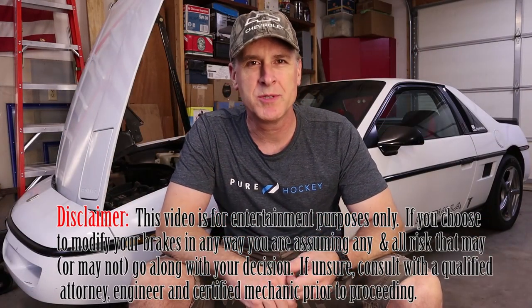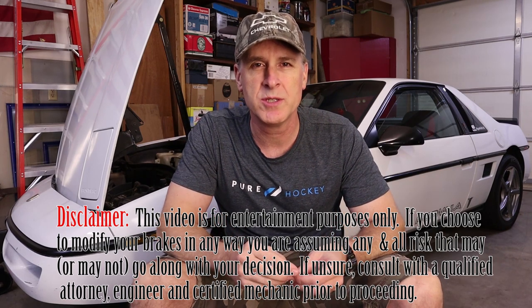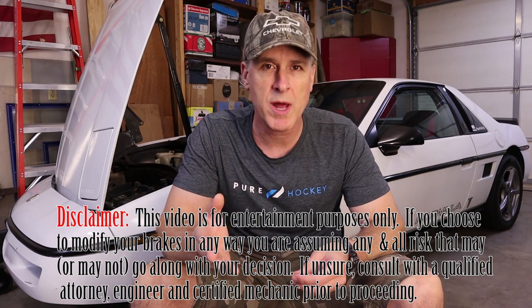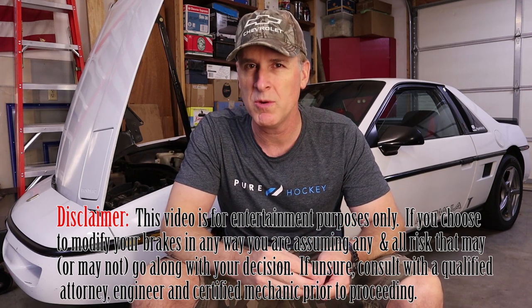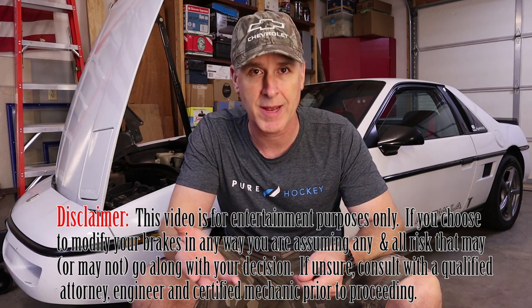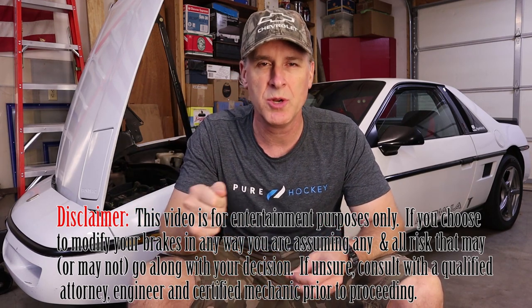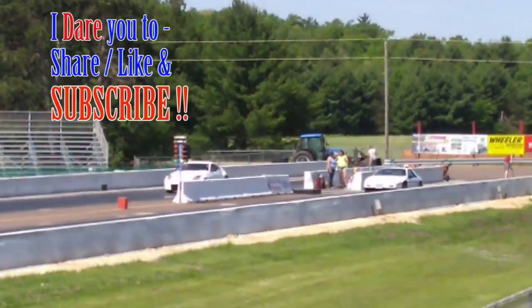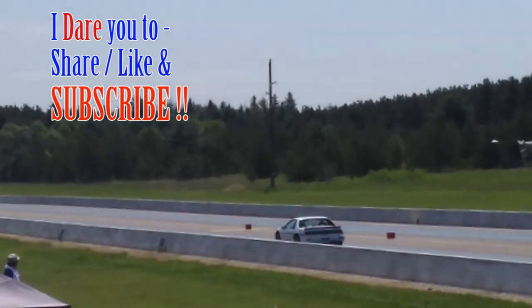If the S10 brake booster upgrade is something in your Fiero's future, I urge you to do more research. Penox Fiero Forum is a good source — a wealth of information with plenty of opinions both for and against this modification. YouTube has quite a few videos that walk through exactly how to do the modification. And RodneyDickman.com is a source for a part you'll need to adapt the brake booster to your actuator pedal. At the end of the day it's your decision — just make sure you're aware of all the pros and cons. If you like this video, please hit that thumbs up, remember to share, like, and subscribe, and as always thanks for watching.